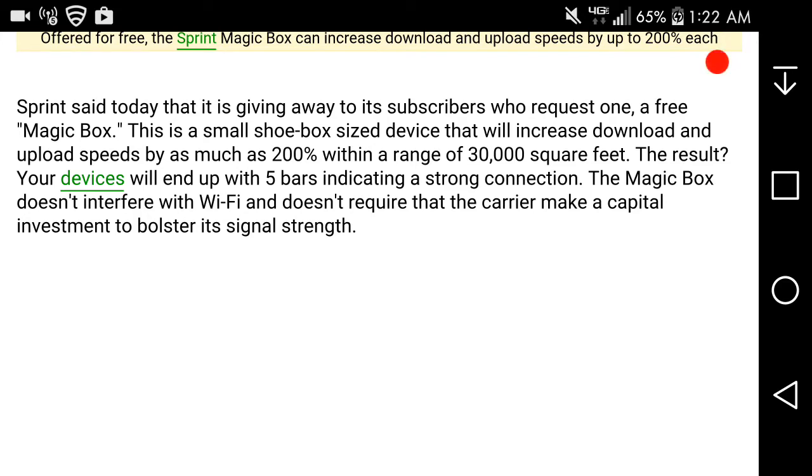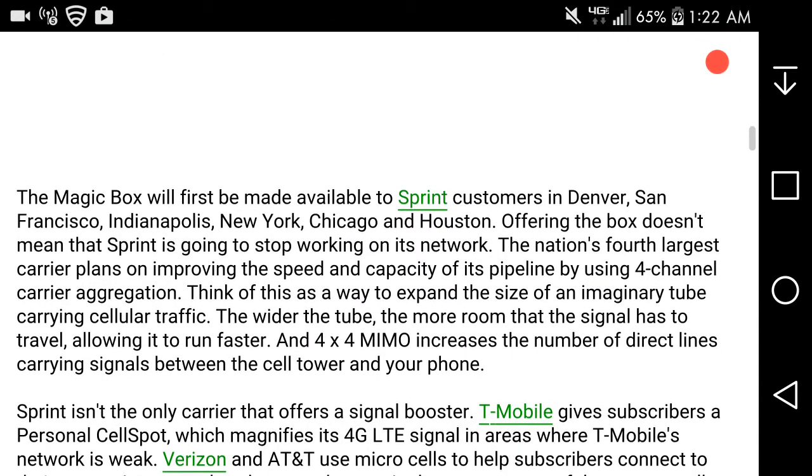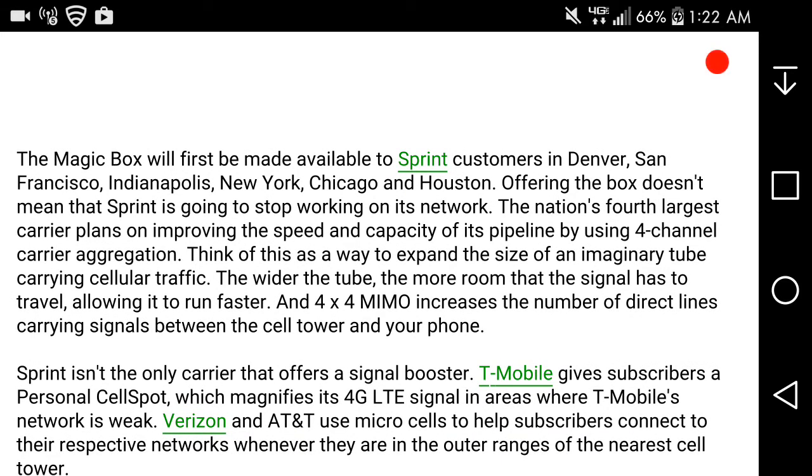The Magic Box will first be made available to Sprint customers in Denver, San Francisco, Indianapolis, New York, Chicago, and Houston. Sprint also plans to improve the speed and capacity of its network using four-channel carrier aggregation — think of this as expanding the size of a tube carrying signal traffic. The wider the tube, the more room the signal has to travel, allowing it to run faster.